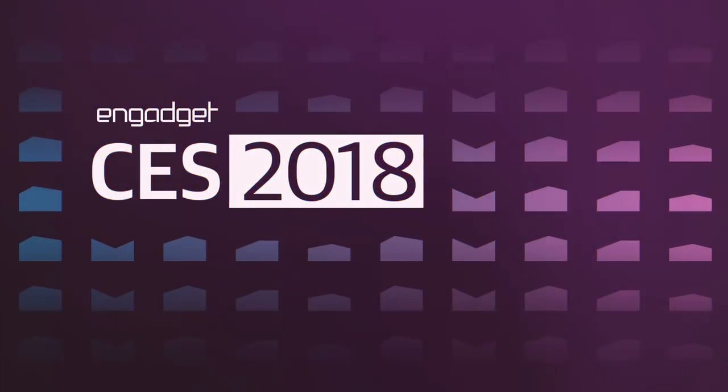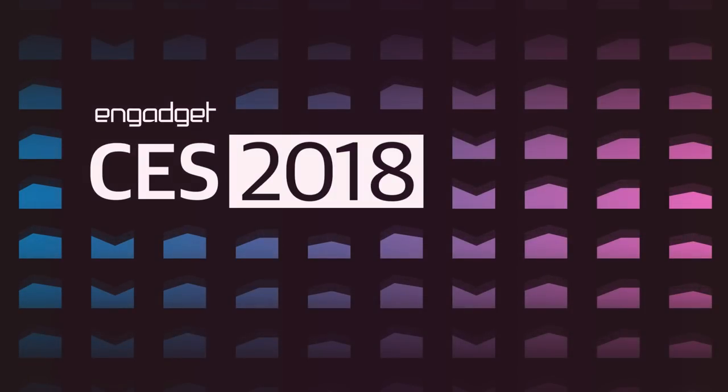Stay tuned to 10gadget.com for more news from CES 2018. We'll see you next time.